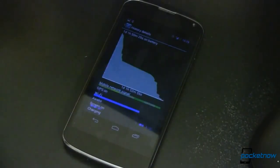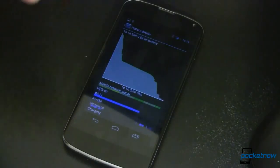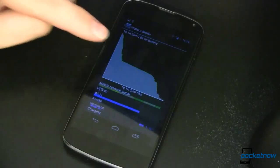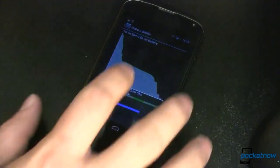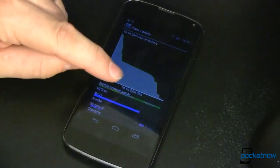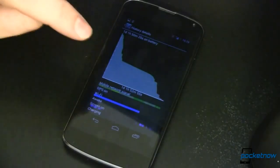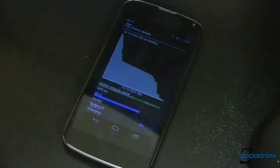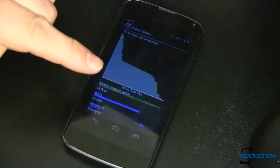Last but certainly not least, battery life running on Android 4.3 is significantly better than 4.2. Using my normal use, I was able to get one day, one hour, 52 minutes, and 55 seconds out of a single charge. That wasn't using my device any differently than before, where I'd normally get around 4 to maybe 6 hours of battery life — quite a leap up.